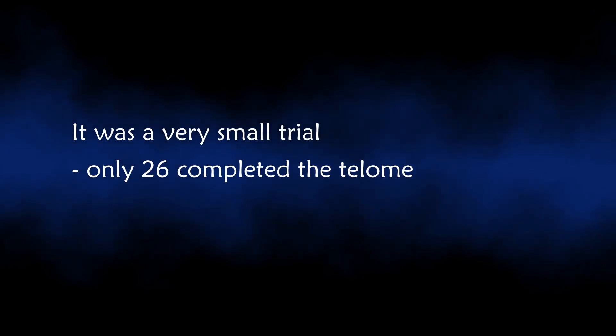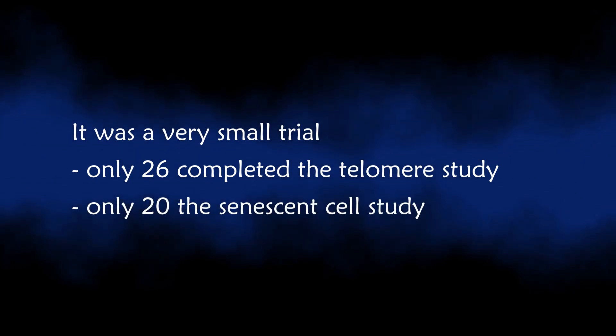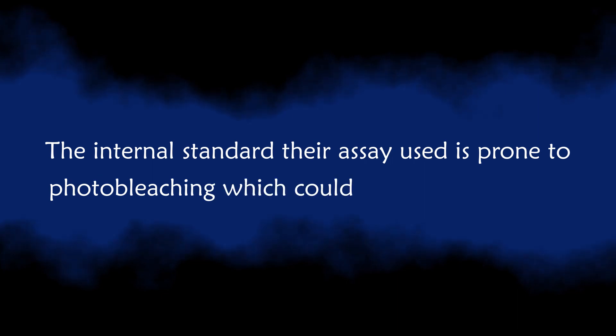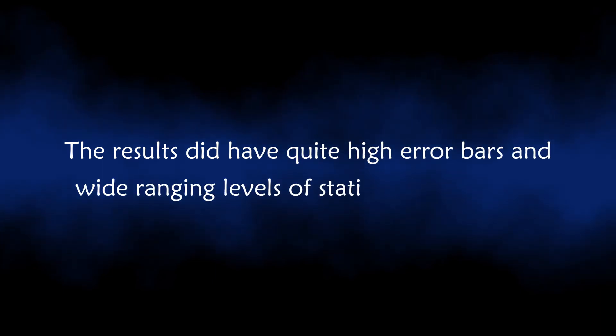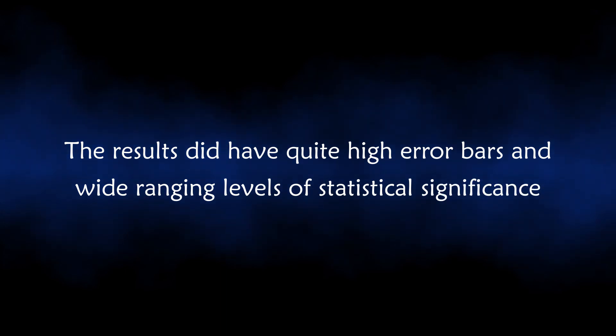These are really impressive and exciting results, but we have to be aware of some limitations. It was a very small trial with only 26 successfully completing the telomere study and 20 the senescent cell study, and there was no control group. No clear mechanism for the processes observed has been described yet. The internal standard their assay used is prone to photo-bleaching, which could explain the results, and the results had quite high error bars and wide-ranging levels of statistical significance, suggesting large variation.